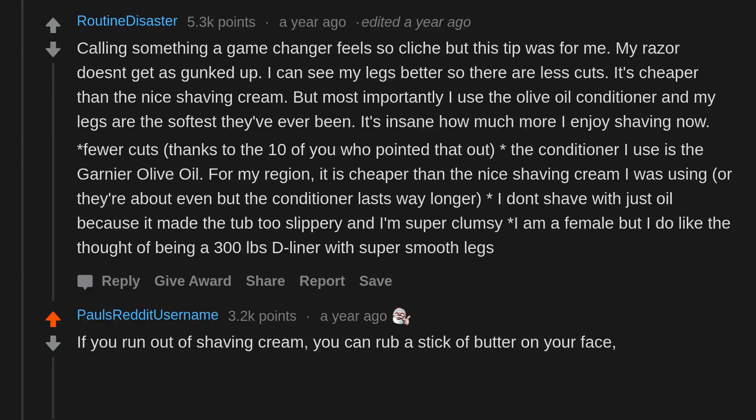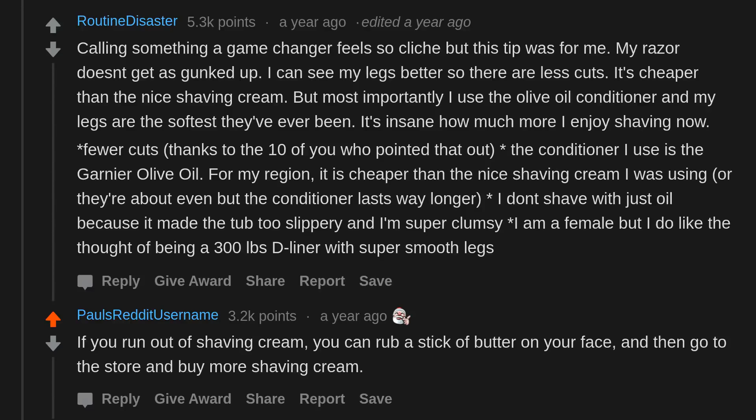If you run out of shaving cream, you can rub a stick of butter on your face — and then go to the store and buy more shaving cream.